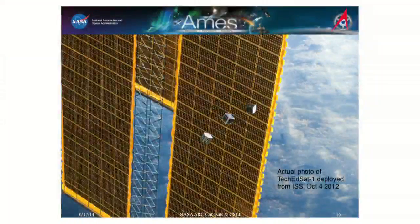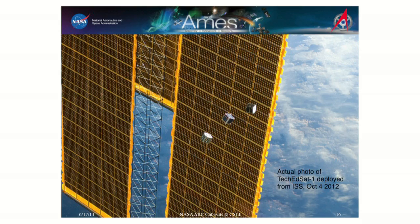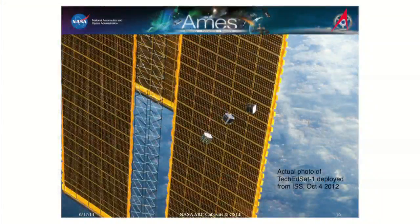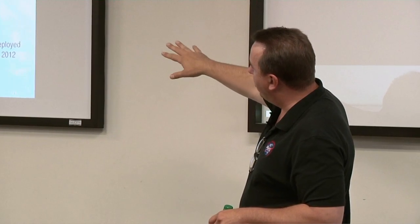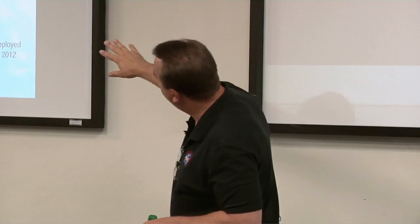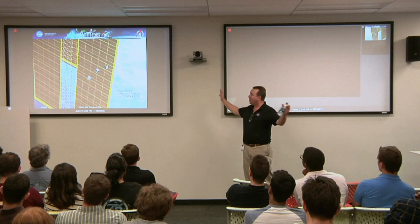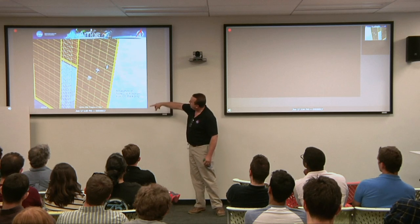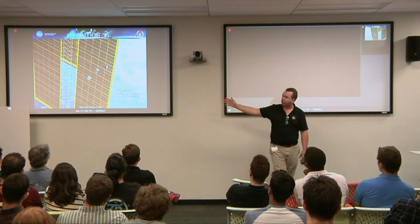This is one of my favorite pictures — TechEdSat, which is the first US satellite launched out of the International Space Station. We did it at Ames. In the background you see the largest structure NASA has built — the ISS. What you're actually looking at is one quarter of one array that powers the International Space Station — about a football field square. That's a real picture, not even good Photoshop. After they deploy, they float in front of the array — NASA's smallest missions with NASA's largest missions.